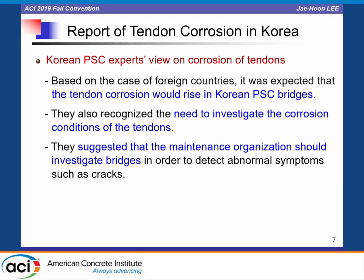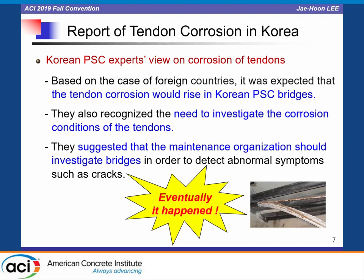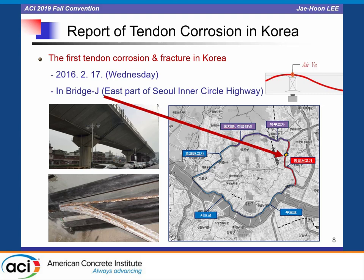There were many similar cases reported in France, Germany, Belgium, and Japan. Korean prestressed concrete experts foresaw that tendon corrosion would arise in Korean bridges sooner or later, and suggested that maintenance organizations should investigate bridges to detect abnormal symptoms such as cracks. Eventually it happened — the first tendon corrosion and fracture in Korea was reported on February 17th, 2016, in Bridge J, which is in the east part of the Seoul Inner Circle Highway.